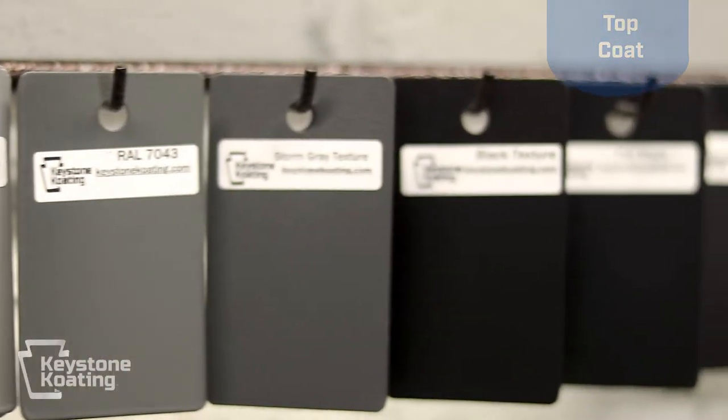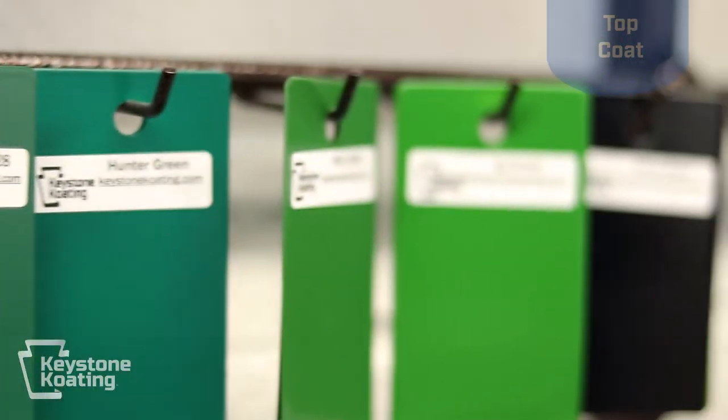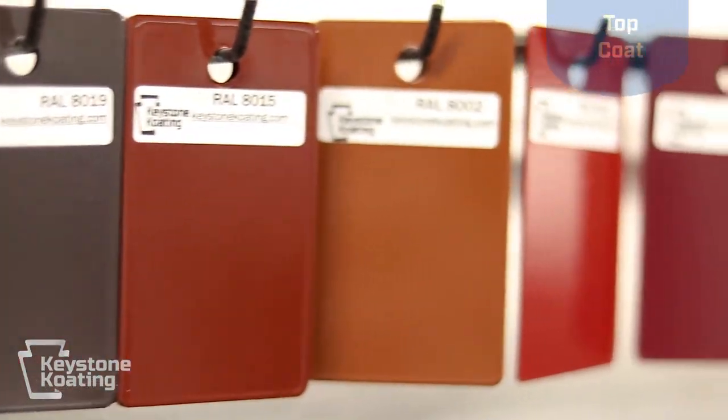After the parts come out of the primer cure oven, they are then moved to the front part, applying the top coat. This is where we can apply all types of powders — from standard RAL colors to custom-produced powders, super durable powders in all types of formulations: urethanes, epoxies, polyesters, and all types of hybrids. We spray them all with all types of textures.